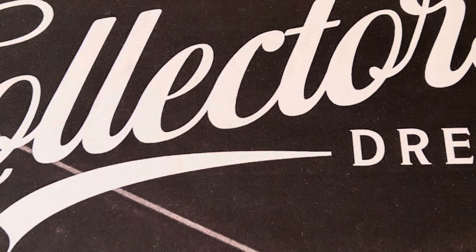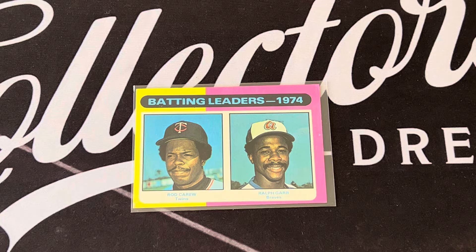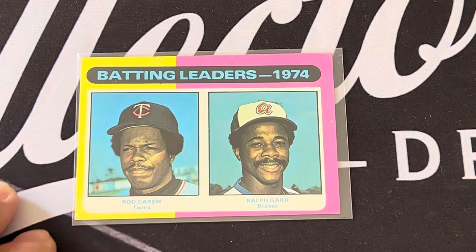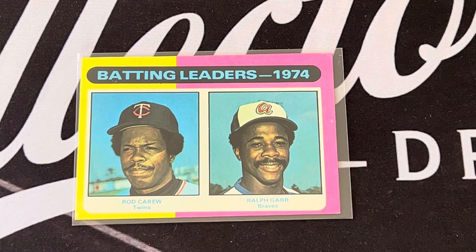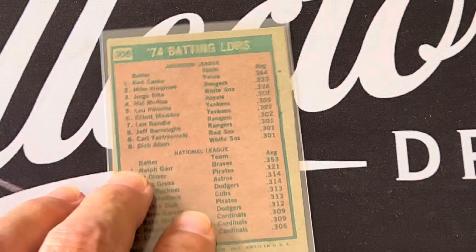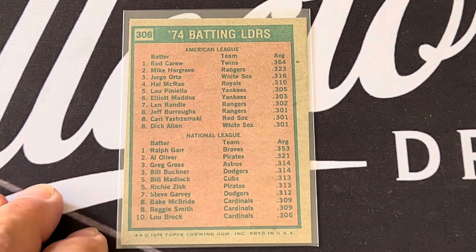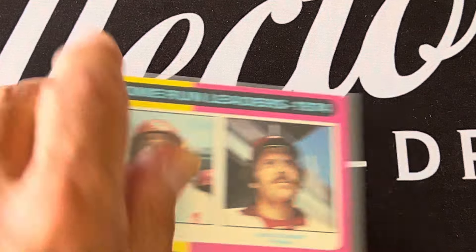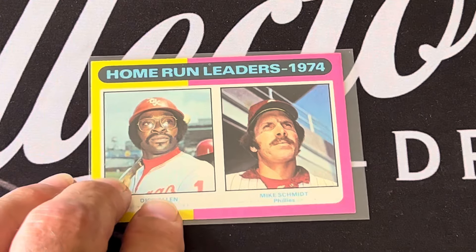Another subset is the leader cards. The batting leaders in 1974 were Rod Carew and Ralph Garr. You can see Rod Carew was number one, followed by Mike Hargrove, then Ralph Garr and Al Oliver.